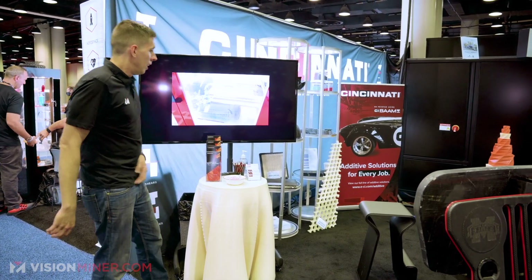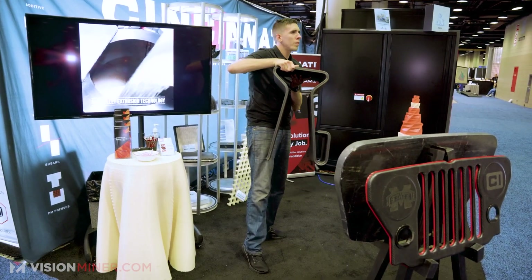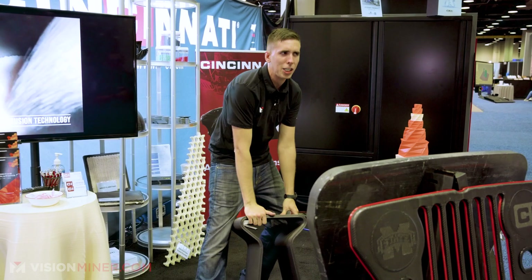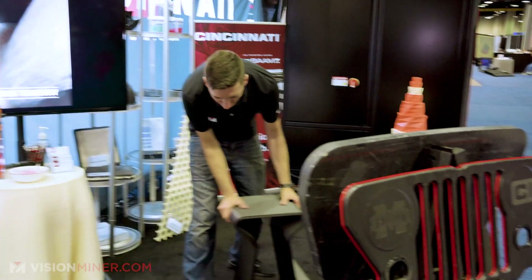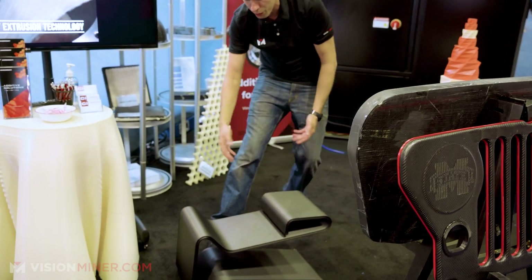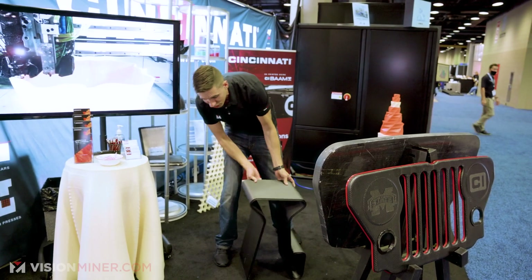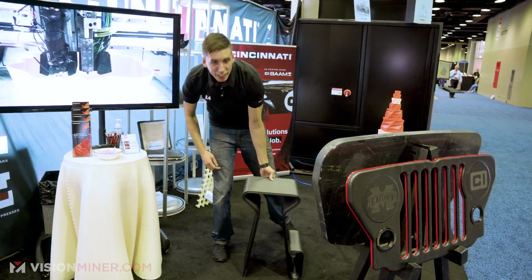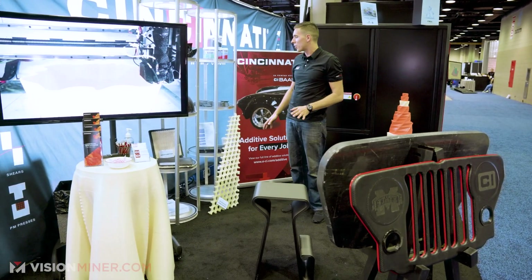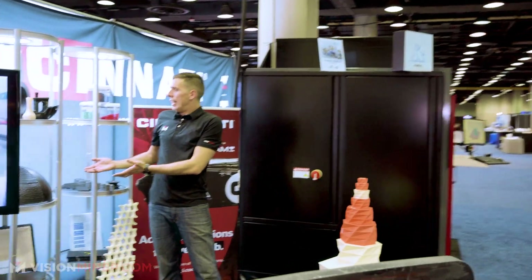Over here we've got some BAM prints — CF ABS — you can make stools, footrests, little coffee tables, or turn them on their side for modern wall art. Just freaking awesome.